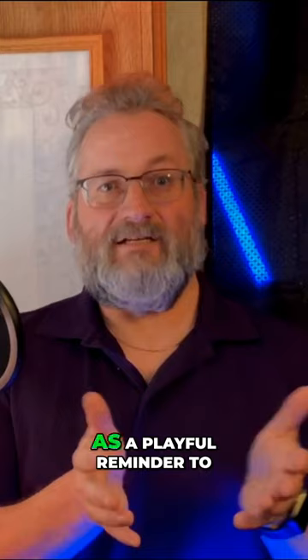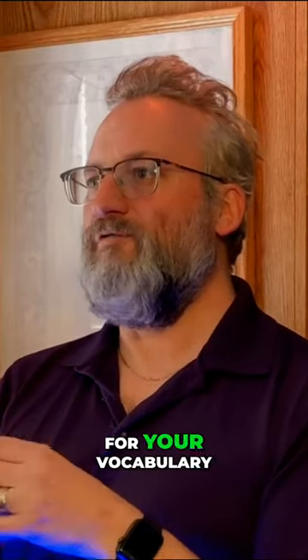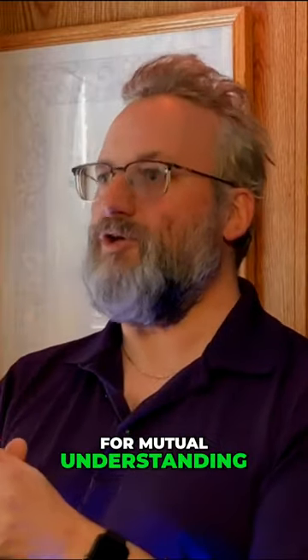This makes your communication clear and turns it into a fun, interactive challenge. The jargon jar acts as a playful reminder to keep things simple. It's a small step for your vocabulary, but a giant leap for mutual understanding.